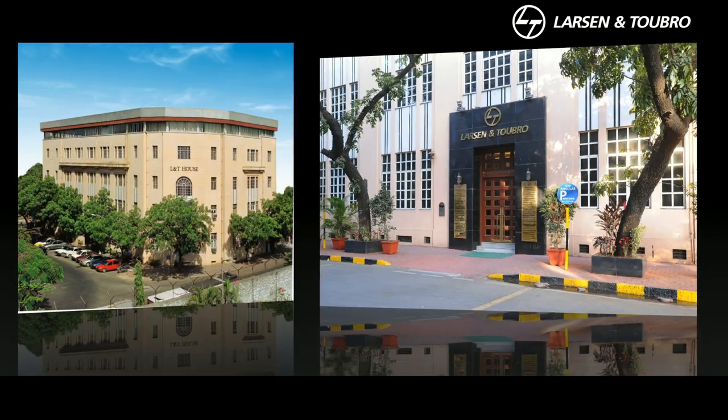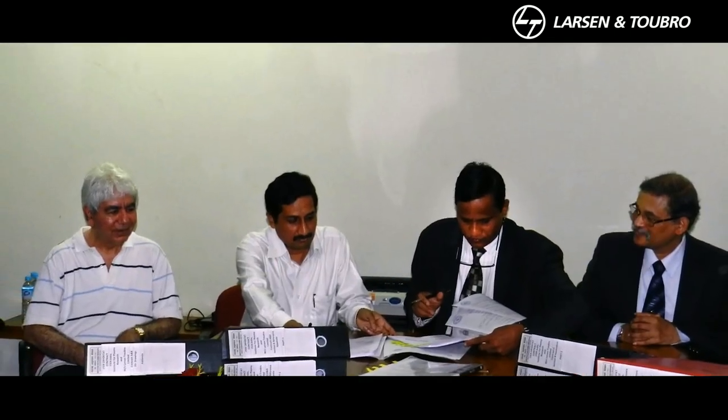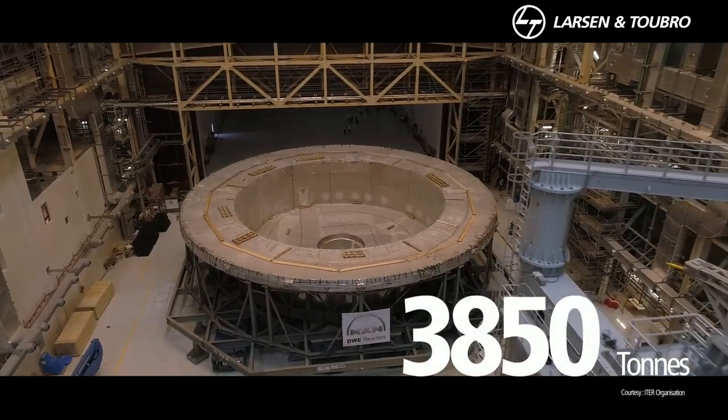Helping to build the ITER reactor is Larsen & Toubro. L&T was awarded the contract to build the cryostat — the very heart of the reactor and the largest high vacuum pressure chamber ever made.